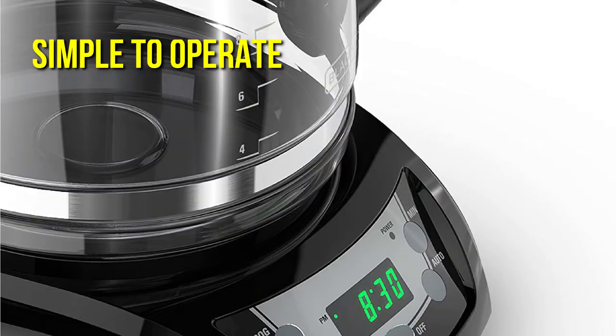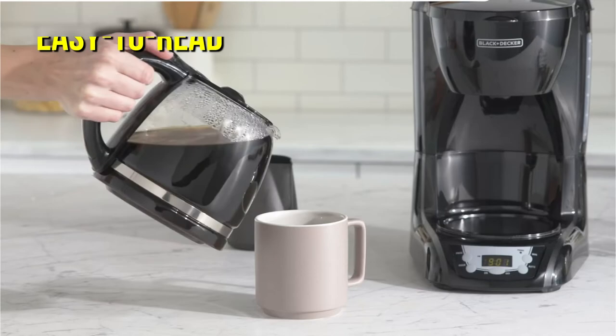The buttons are soft, flat, and responsive; nevertheless, they aren't flush, making the control panel a little more difficult to clean than ones that are fully smooth. The carafe and water reservoir have easy-to-read measurement markers, and the carafe is comfortable to hold.